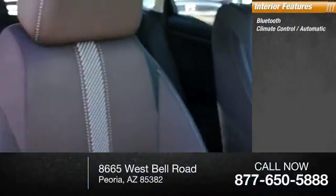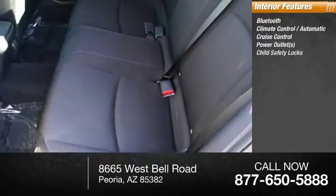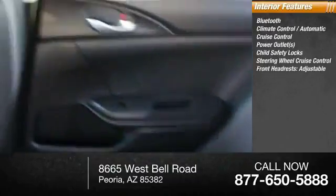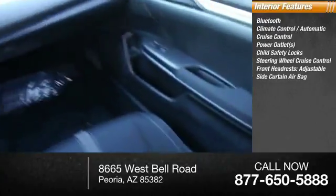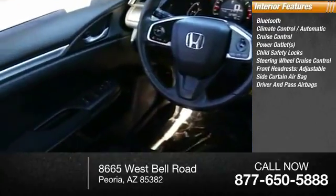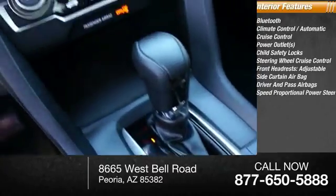Inside you'll find Bluetooth, automatic climate control, cruise control, power outlets, child safety locks, steering wheel cruise control, front adjustable headrests, side curtain airbag, both driver's side and passenger side airbag, and speed proportional power steering.